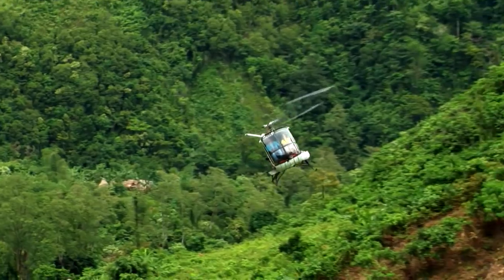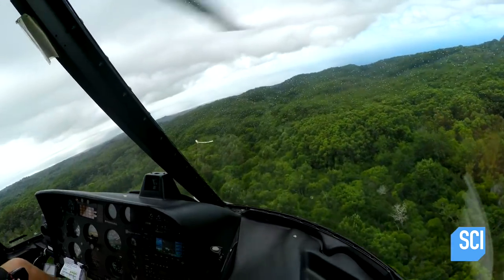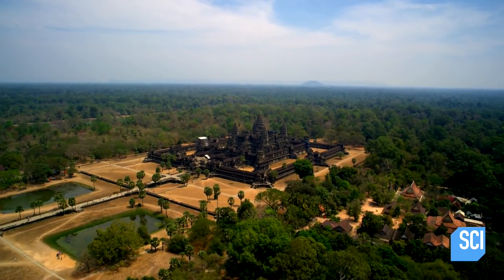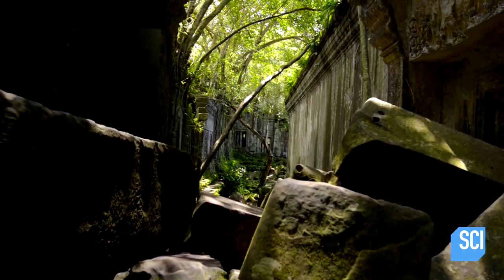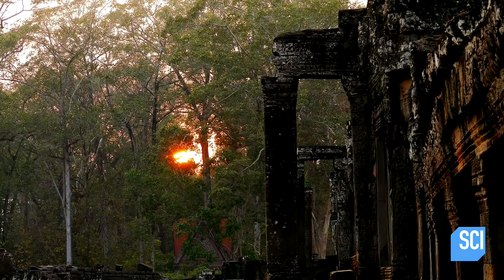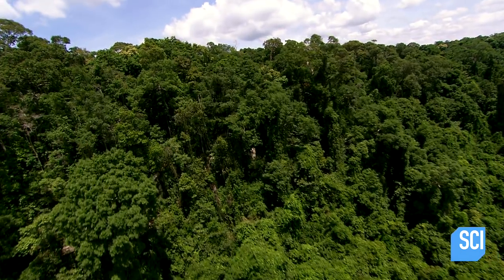Deep in the jungle, archaeologists are using choppers armed with X-ray LIDAR cameras to study the mysterious ancient ruins of Angkor. They hope to find out why the city is here and why it was abandoned. What they see shocks them: a truly gigantic megacity hidden from view, covering hundreds of square miles.